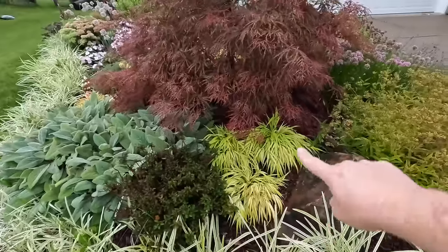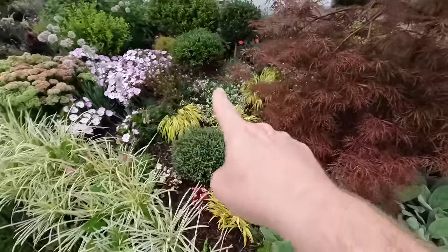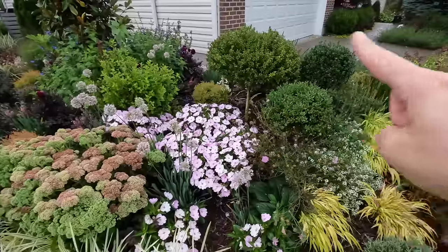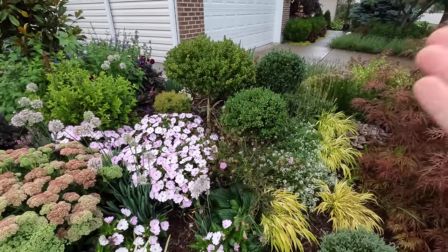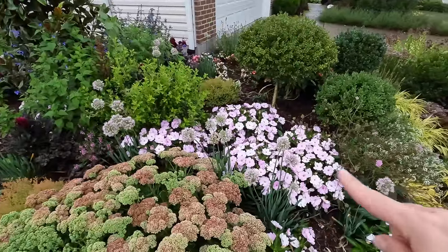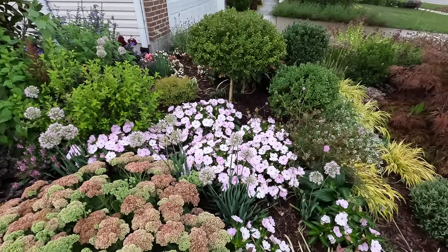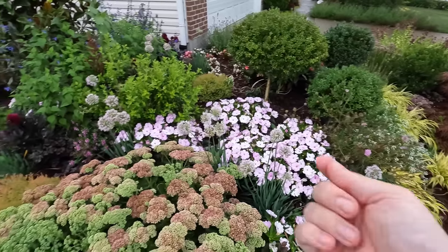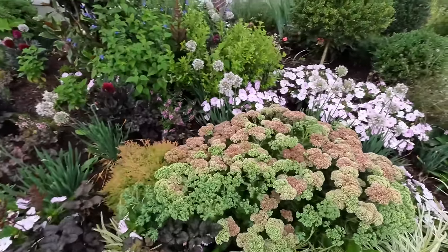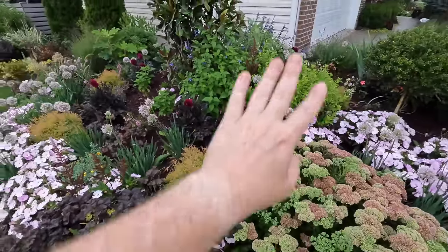We have some Hakonechloa — this is All Gold — liking it under this Japanese maple where they're protected. The ones getting a little more sun are burning a bit but this is their first year in the ground. We have a little trio of boxwood here — a Green Mountain and Green Velvet combo pruned into tight spheres. Then we have some sun impatiens that have done gloriously on the south side — one plant from a little plug in mid-May has grown enormous. There is a little drip irrigation in this bed, and they're doing really well. This is Autumn Joy Sedum, which has really loved this location since the blue spruce was removed last year.